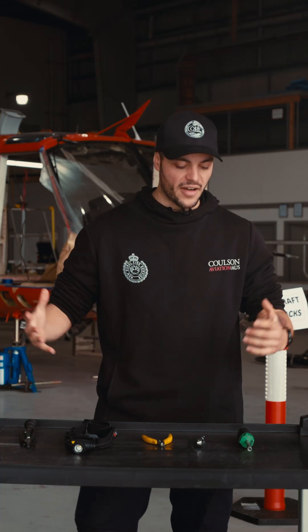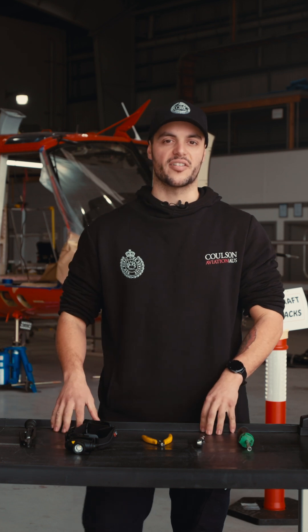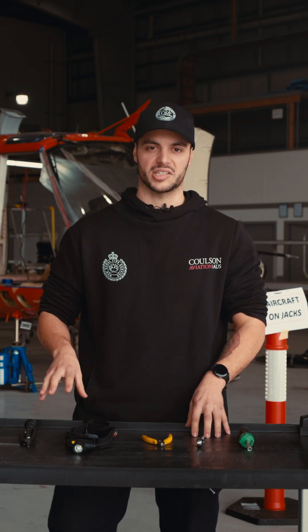And there you have it guys, that's my five favourite tools — five tools I recommend everyone have in their toolbox. Get yourself a decent set and they'll last a lifetime.